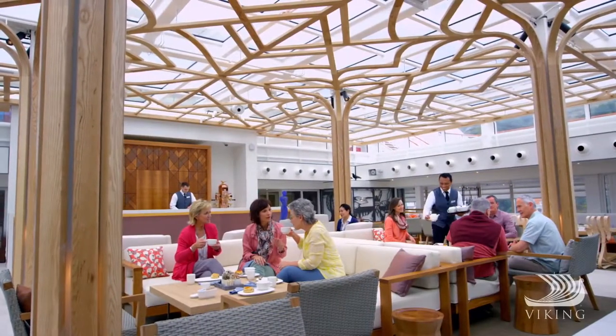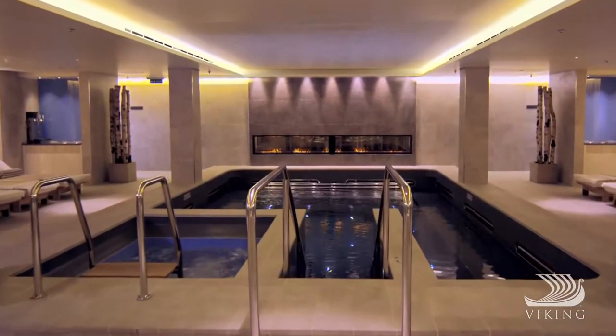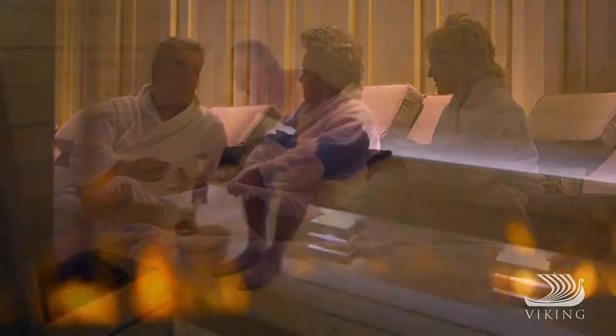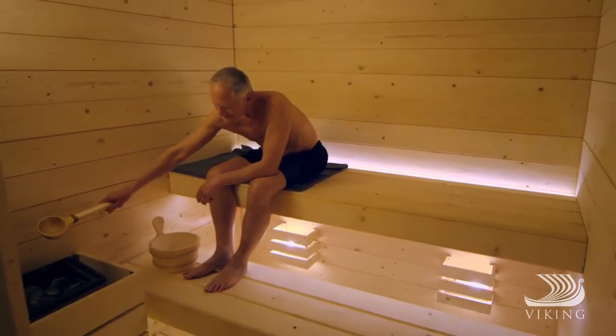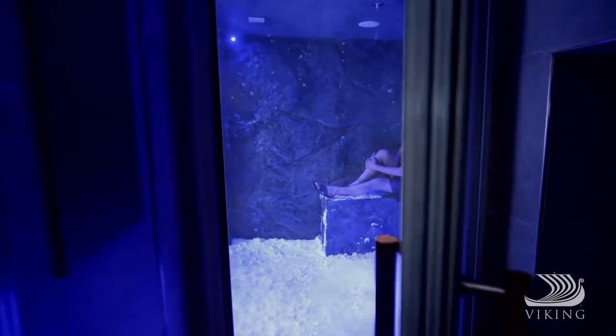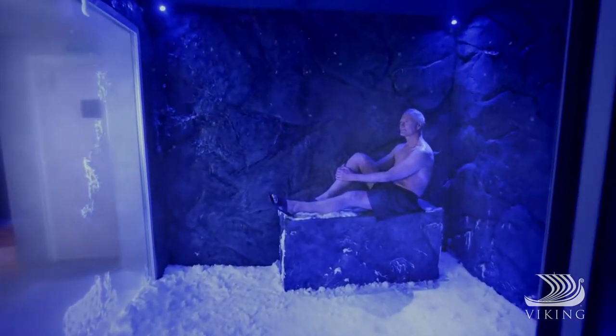When you yearn for serenity, the Winter Garden is the place to unplug and indulge in an afternoon tea service. Even the spa experience has been reimagined. In addition to holistic methods, we follow Nordic tradition with a treatment that combines an invigorating sauna with our remarkable snow grotto, where snowflakes gently descend from the ceiling through chilled air to greatly improve the body's circulation.